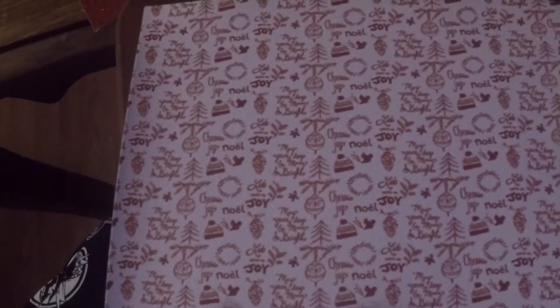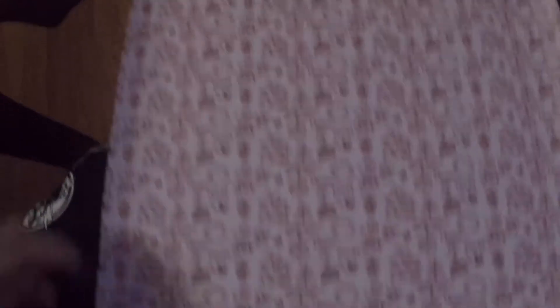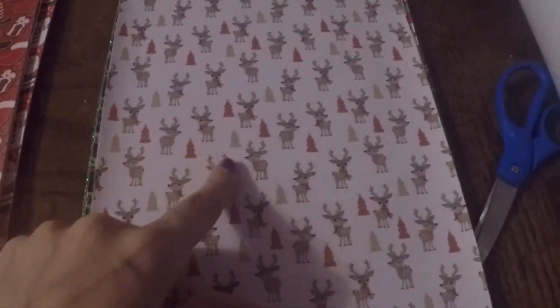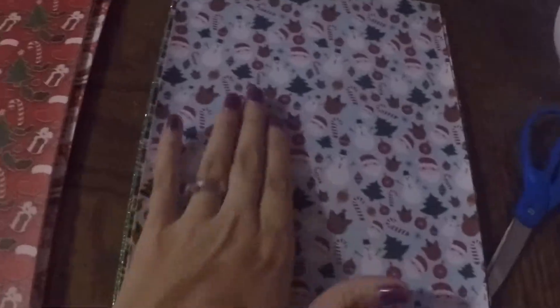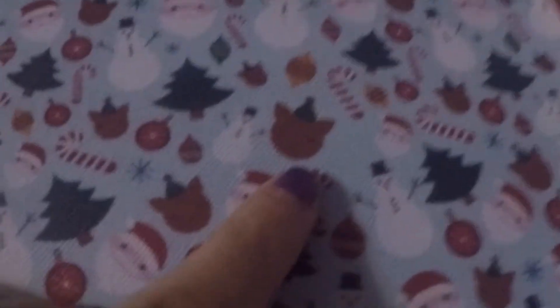It says Joy, Noel, Christmas, 'May your merry bride.' It has little hats, little trees, ornaments. It's really cute. Then we have a red glitter one. We have a cute little deer one with red trees — I guess that's supposed to be greenish yellow. And we have this blue background with Santa, trees, ornaments. I think that's supposed to be a reindeer.